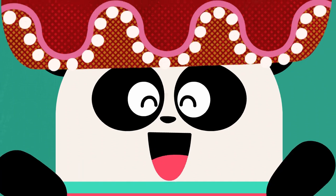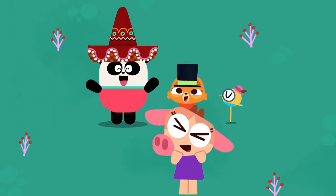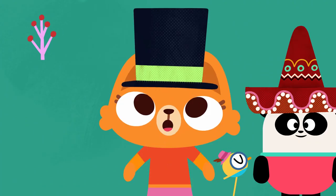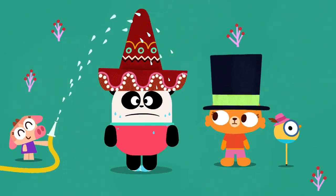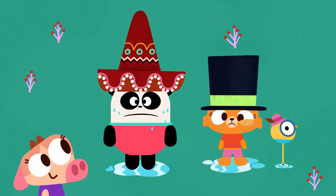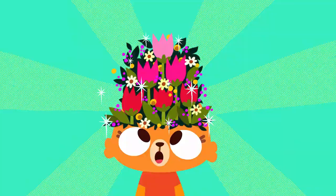Hey! Look! I have a hat! It fits perfectly! I knew it! I make the best spring hats! But why do you call them spring hats?